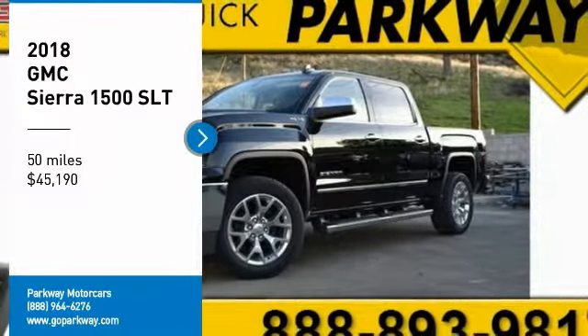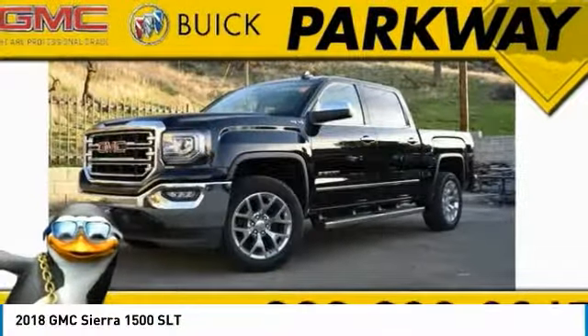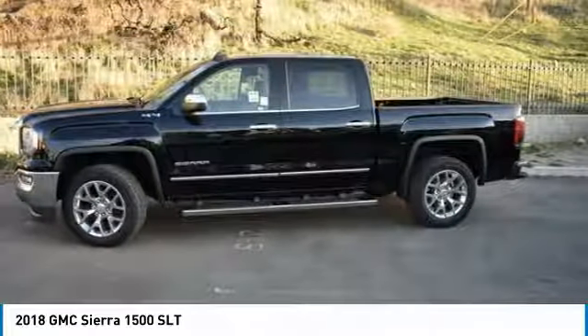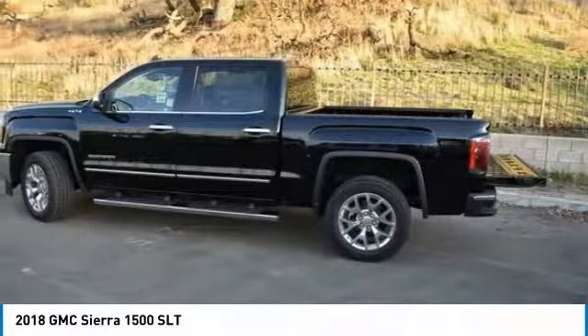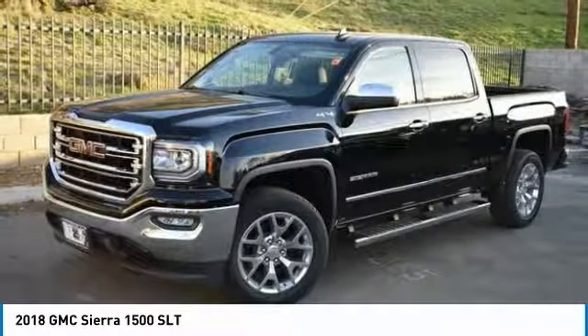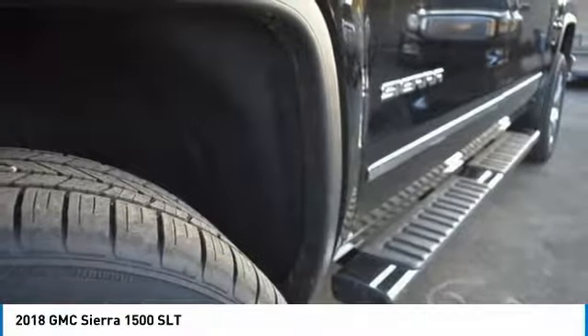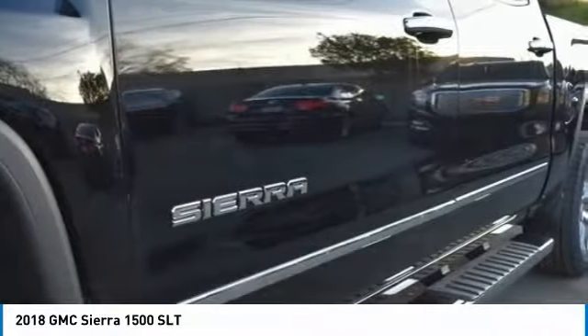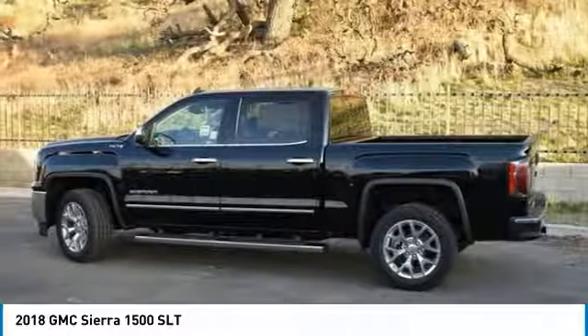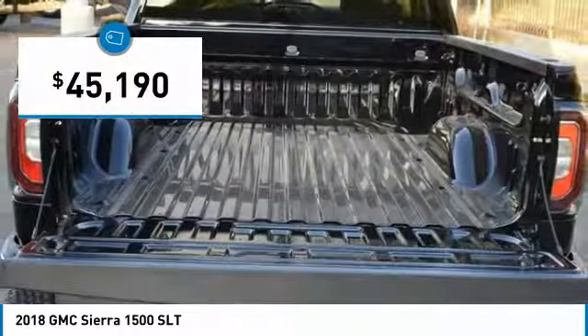We are pleased to show you the 2018 Sierra 1500. The GMC Sierra is a full-size pickup with all the functionality you could expect. With multiple trim levels, the GMC Sierra provides a wide range of features for you to enjoy. Power and advanced technology can both be found in this fantastic truck, and it is priced below $50,000.